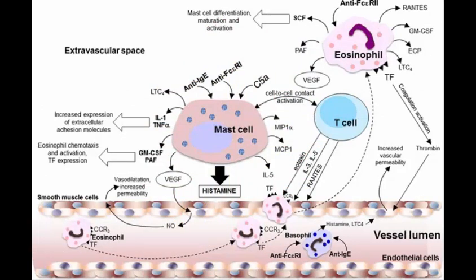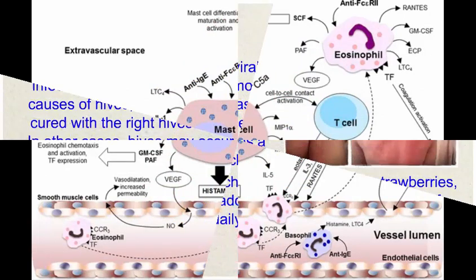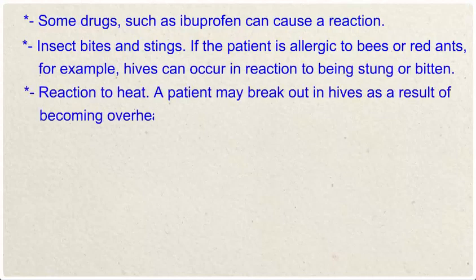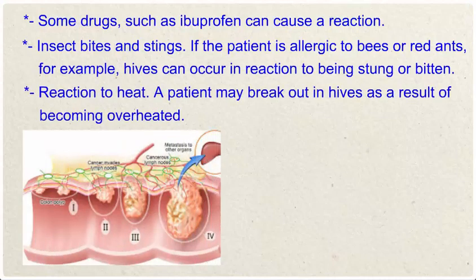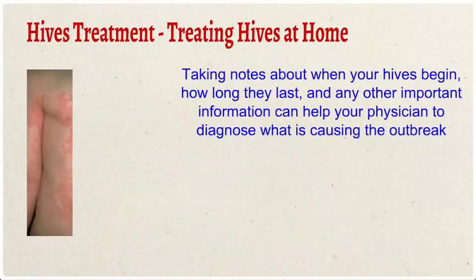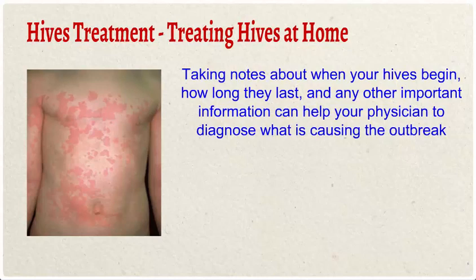Reducing the amount of these foods in the patient's daily diet may help to get rid of hives. Some drugs such as ibuprofen can cause a reaction. Insect bites and stings — if the patient is allergic to bees or red ants, for example, hives can occur in reaction to being stung or bitten. Reaction to heat: a patient may break out in hives as a result of becoming overheated.